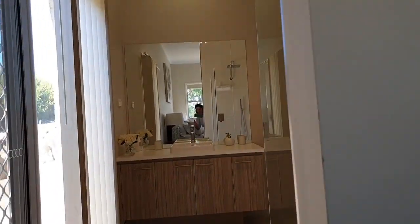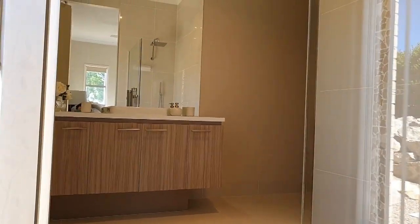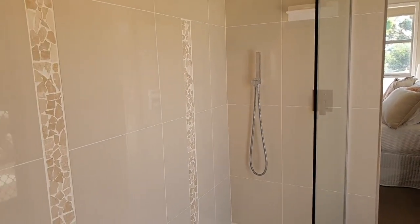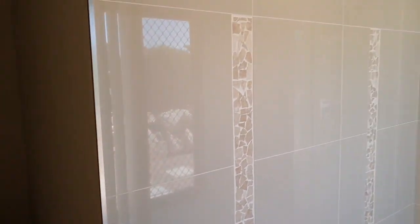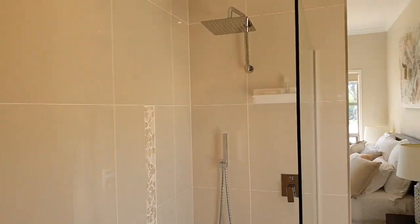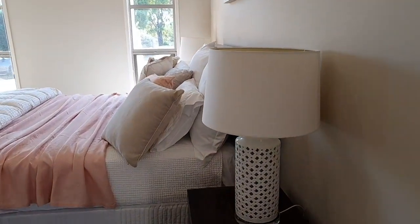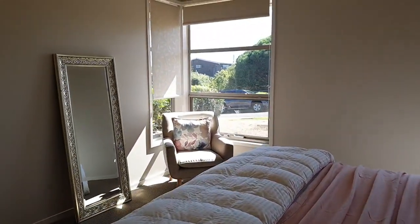Just around the corner here we've got the ensuite, which is beautifully done — it's got direct access outside. The ensuite's a fantastic size, tiled the whole way up. Separate loo tucked around the corner there, and a sliding door that opens out onto the side, great for the cool breeze in summer.